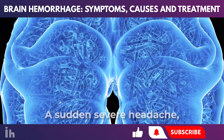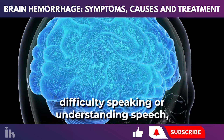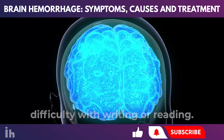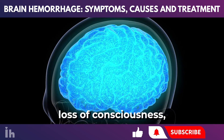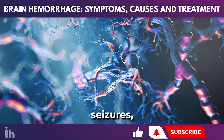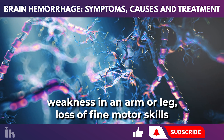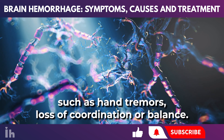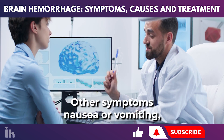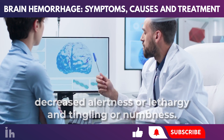Cognitive and sensory symptoms include a sudden severe headache, changes in vision, difficulty speaking or understanding speech, difficulty swallowing, difficulty with writing or reading, an abnormal sense of taste, and loss of consciousness. Motor skills and coordination symptoms include seizures especially without a previous history, weakness in an arm or leg, loss of fine motor skills such as hand tremors, and loss of coordination or balance. Other symptoms include nausea or vomiting, decreased alertness or lethargy, and tingling or numbness.